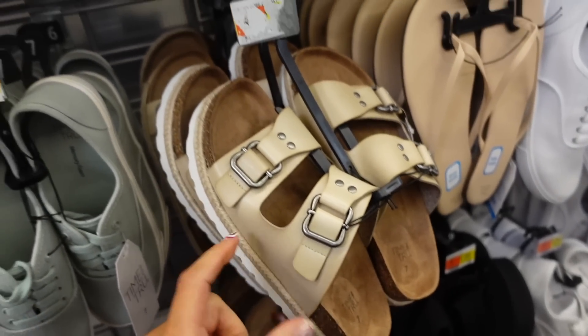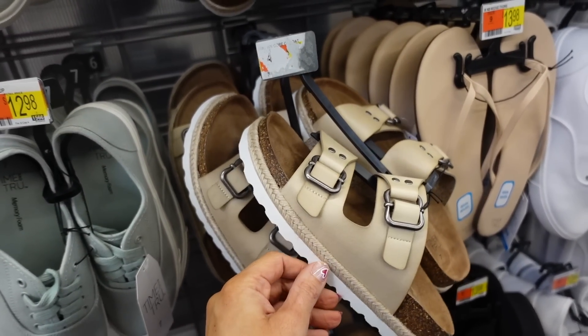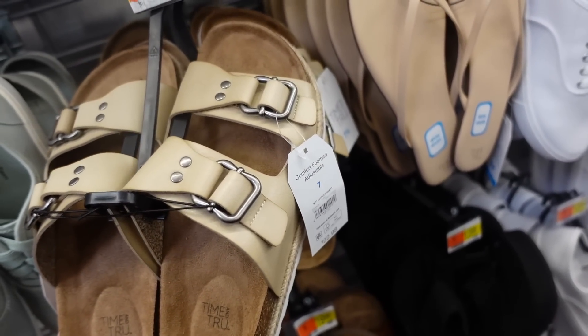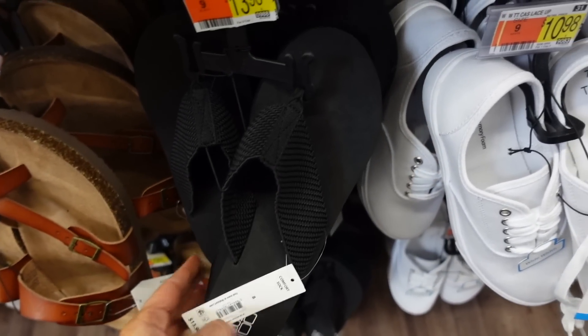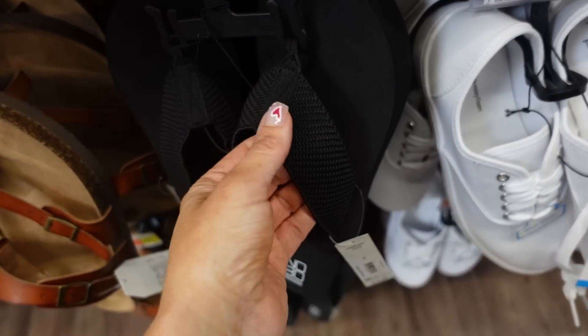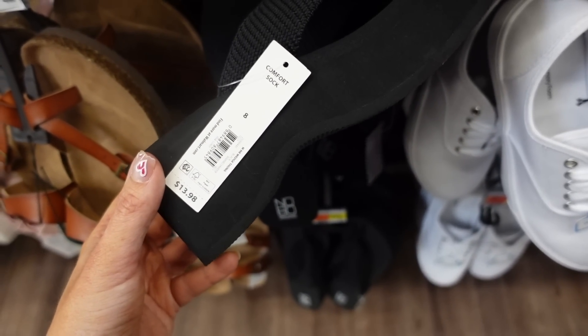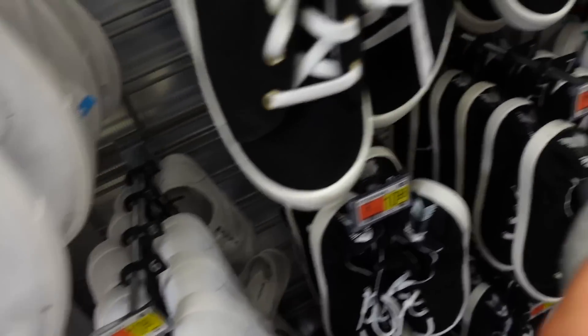Seeing they brought back the footbed sandals with a double buckle, suede bottom, lace up, and espadrille detail at $22.98. Also home wedges from No Boundary with a rounded toe in nylon material with a wedge — $13.98 in black and also white.